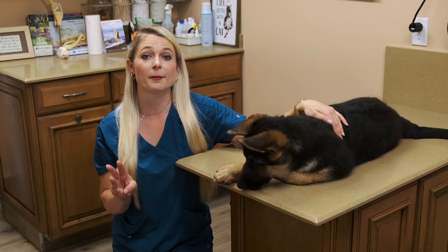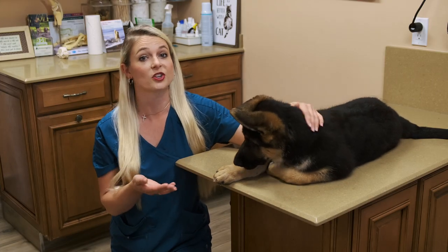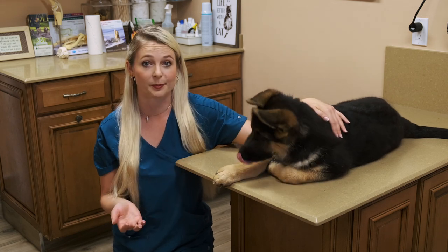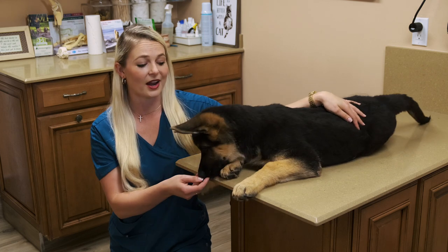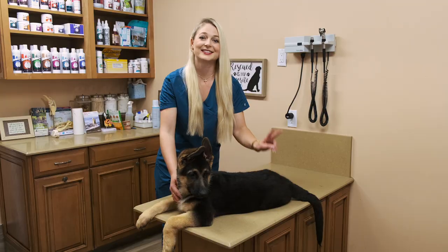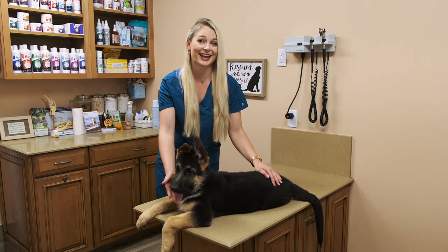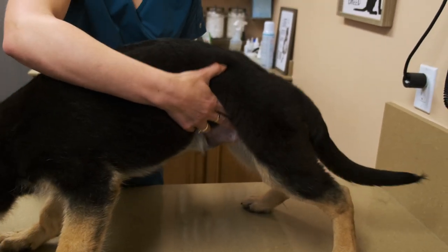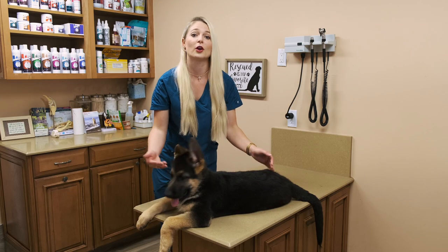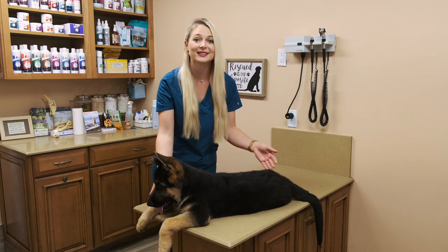The three most common medical issues that German Shepherd dogs get: number one is skin infections, most commonly being hot spots — and if you're interested in how to give a dog a bath, check out my video here. The second disease is hip dysplasia, and as they get older, you will most likely need to treat them for arthritis using pain meds and glucosamine.